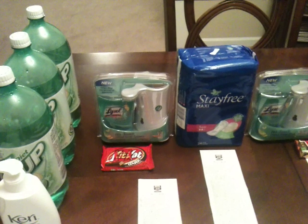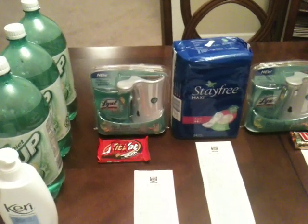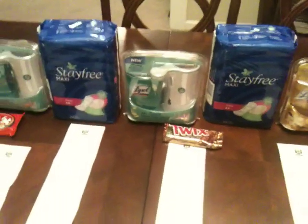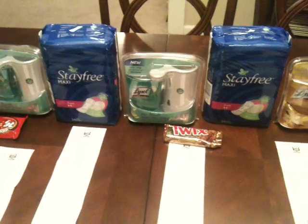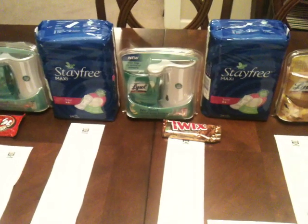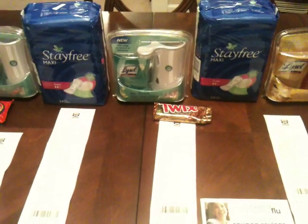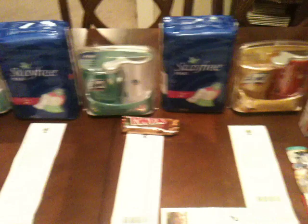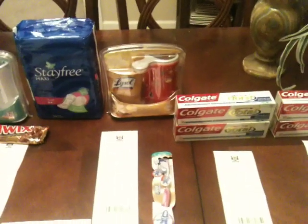I got $5 back from the Lysol and $2 back from the Stayfree, and rolled it over to transaction number three. Same thing — Twix, Lysol, Stayfree. I used the same coupons: the $3, the $1.50, and the $0.75 for the Stayfree. I got $7 back in Up Rewards and rolled it over to transaction four at the second Rite Aid.